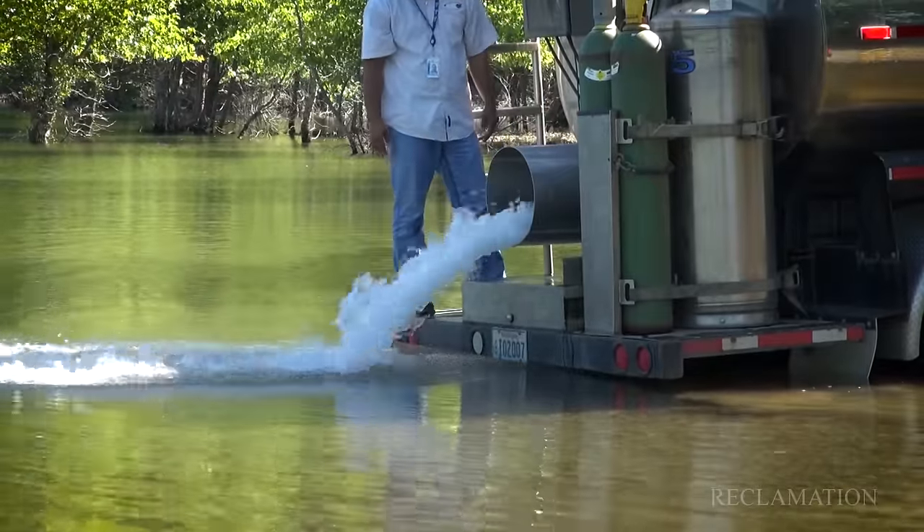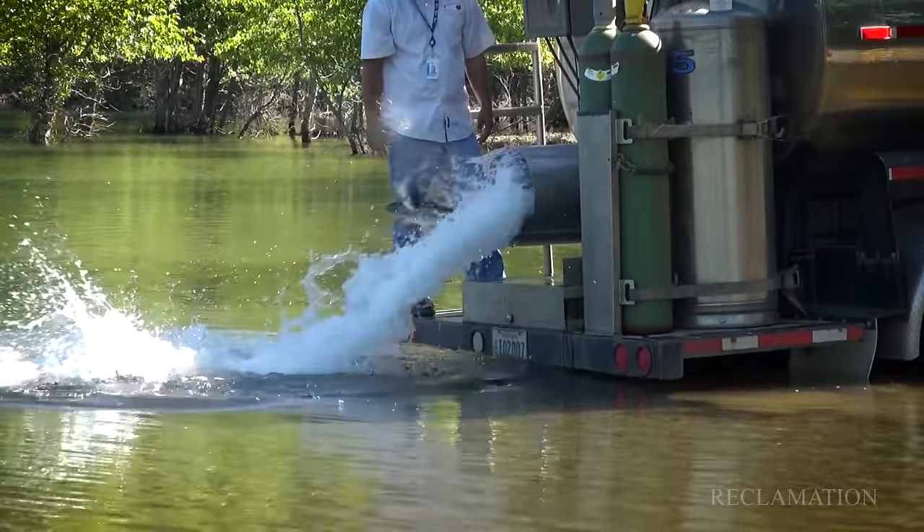Using the Whoosh system will remove the need to handle the fish and move them where we want to move them. They'll actually do it themselves — they'll swim up a denial system into the Whoosh and then get relocated to a higher point.